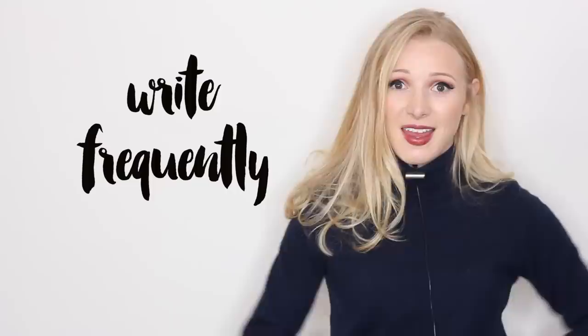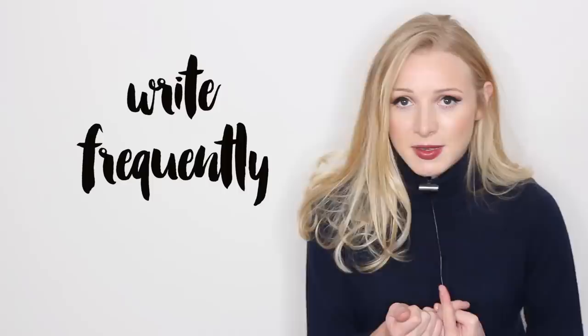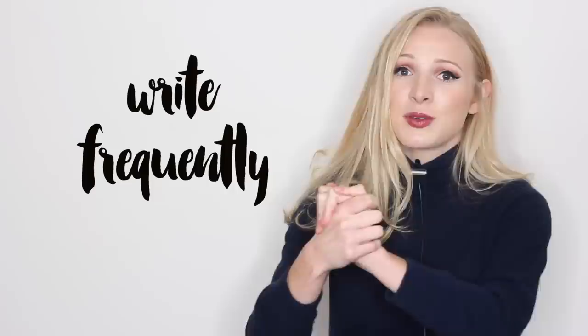I really do think this video is going to help anybody who needs to write frequently, anyone who's going to take an English exam like the IELTS or the FCE or even the CAE, anyone who needs to write emails frequently, even text messages if you want to use correct grammar throughout text messages.